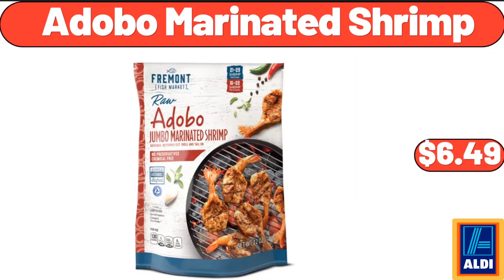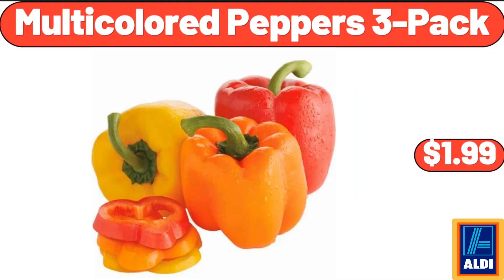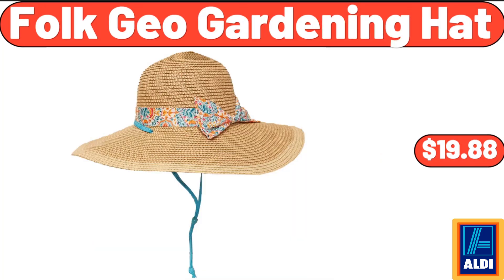Adobo Marinated Shrimp, $6.49. Multi-Colored Peppers, $1.99. Folk Geo Gardening Hat, $19.88.